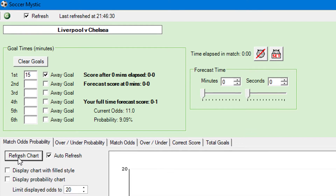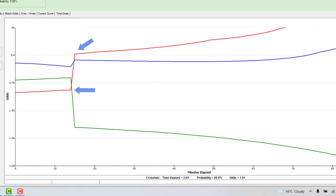For example, what will the home team's price be if the away team scores in minute 15? This will help you determine how beneficial the trade you want to do is. If you want to back at a certain price expecting it to come in massively if a goal goes in, but Soccer Mystic shows the price isn't going to move that much, then maybe this is a trade you want to avoid. Without software you'd be going on a whim trying to guess what the price will be when certain teams score.